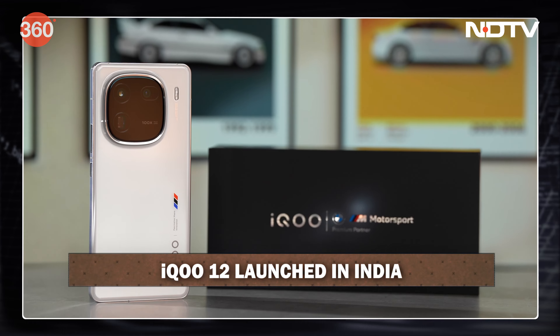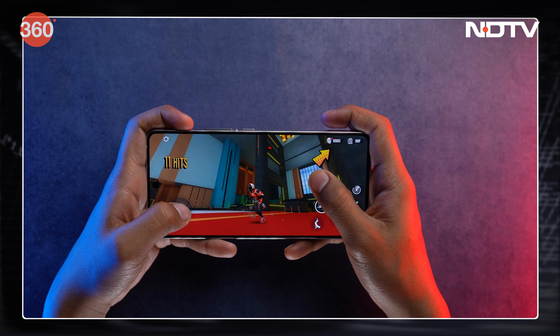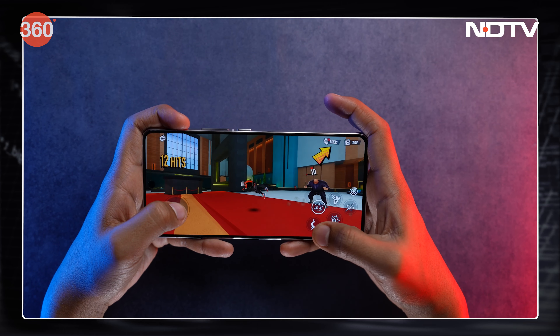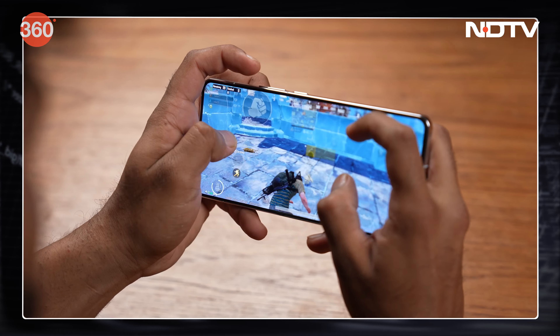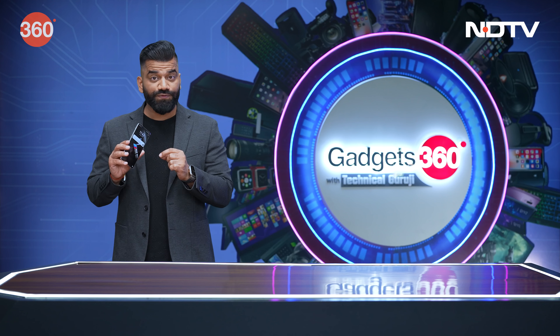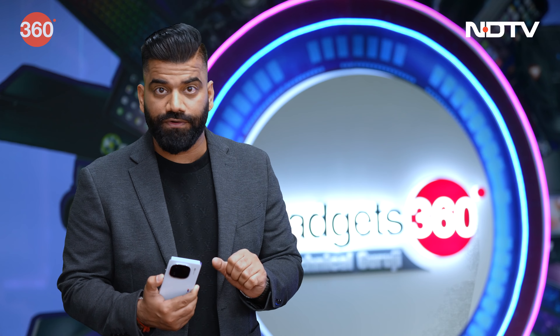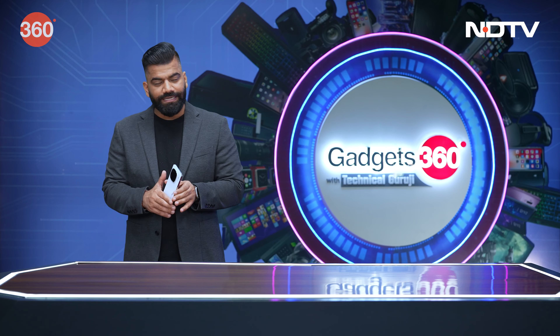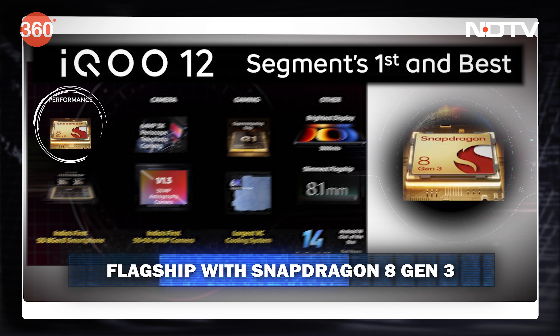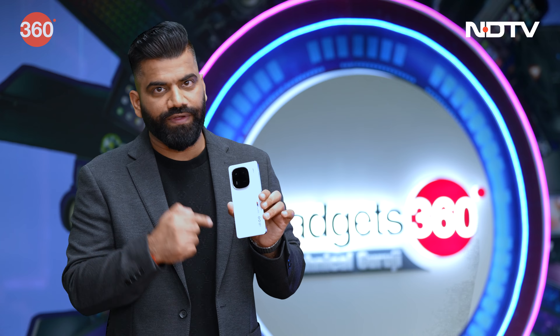Just now launched, this is a very capable phone — a complete flagship package from iQoo, packed with performance and features. For the first time in India, we are getting the Qualcomm Snapdragon 8 Gen 3 — for the first time in the country, in this phone, the iQoo 12.